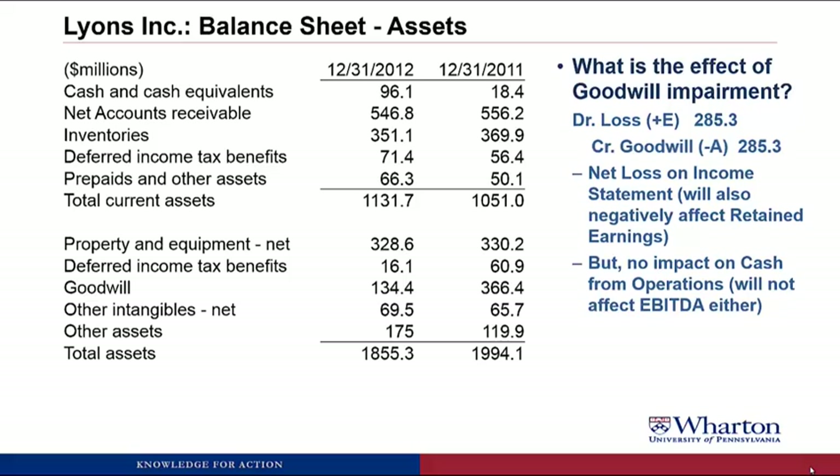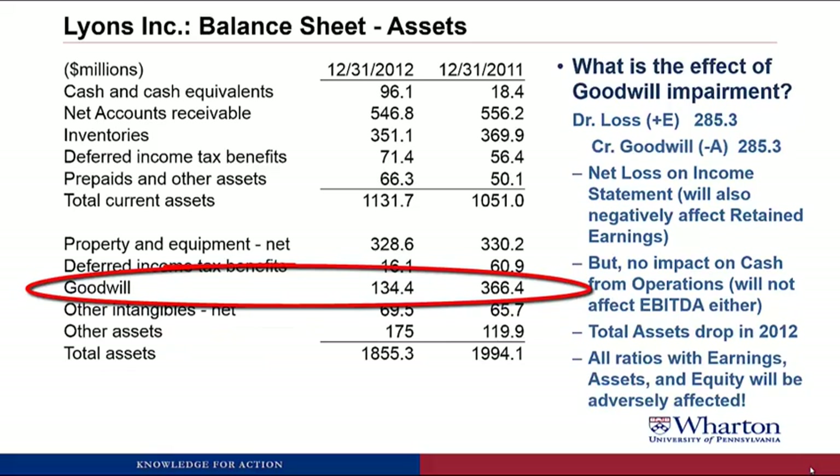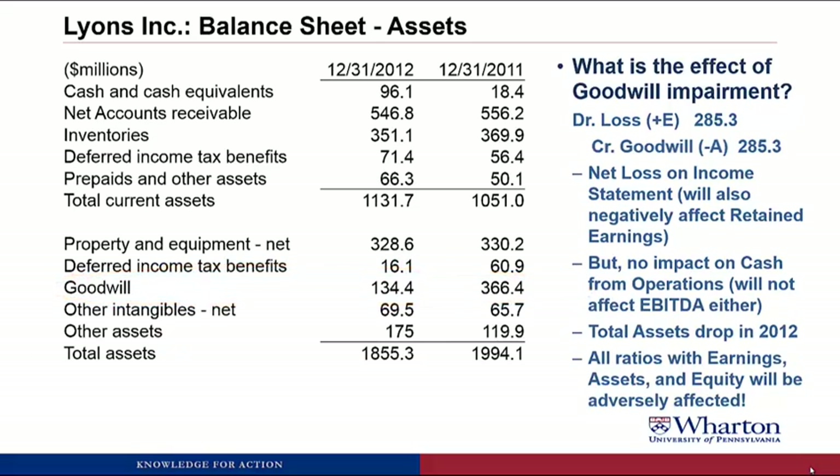Looking at the balance sheet, total assets dropped from 2011 to 2012, driven by that big drop in goodwill from the write-off. Any ratios that include earnings, assets, or equity will be adversely affected by the goodwill write-off — which is almost all of them: ROE, ROA, asset turnover. To get a better comparison of how the company actually performed, you may want to add back the goodwill write-off before calculating ratios. However, we don't want to totally ignore the goodwill impairment charge because it does suggest the company made a bad acquisition, which has potential implications for future cash flows.